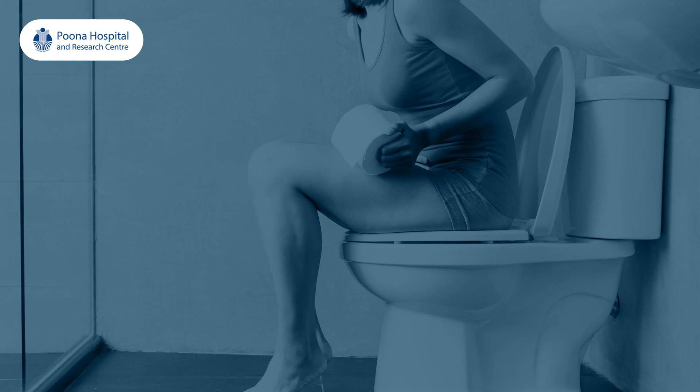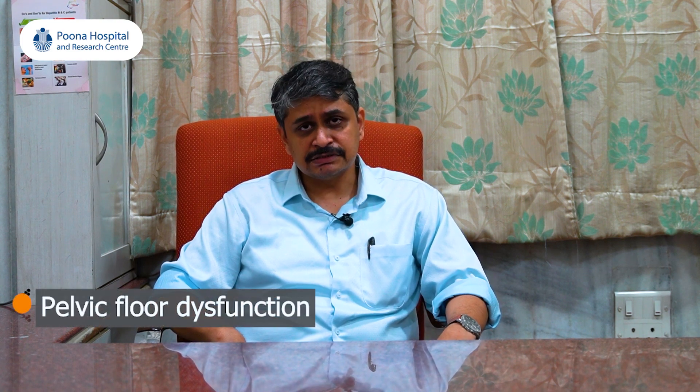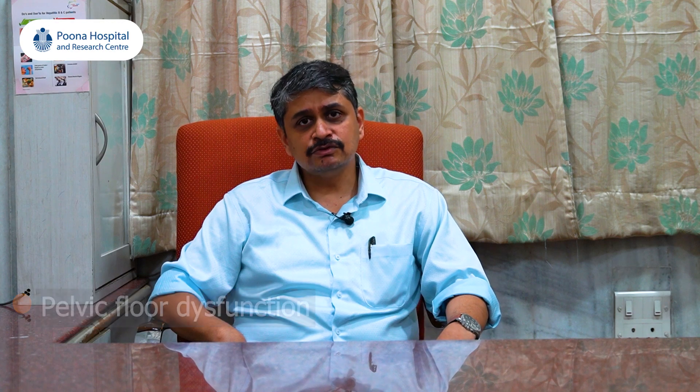The second category of patients feel obstructed, have to sit for longer periods of time, and sometimes have to use fingers to evacuate their bowels. These are called pelvic floor dysfunction patients, where their pelvic floor muscles do not act in coordination and do not have the coordinated muscle movement to evacuate. These patients will require anorectal manometry to confirm pelvic floor dysfunction, and treatment will differ accordingly.